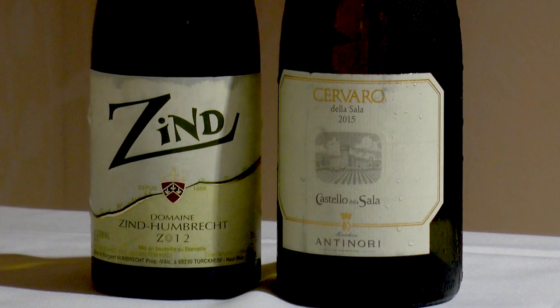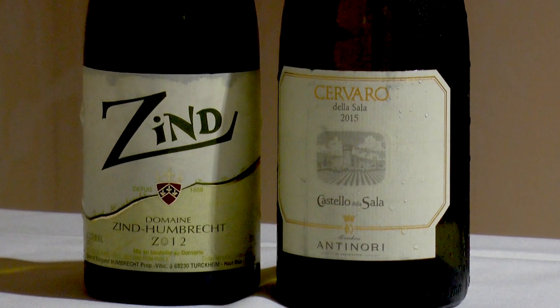My wine is Antinori's Umbria White, Cervara della Sala 2014, 91 points, $50.